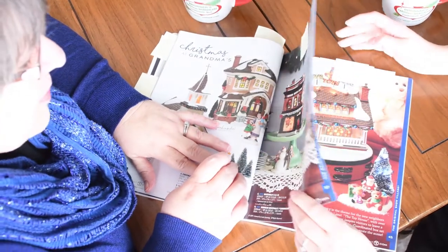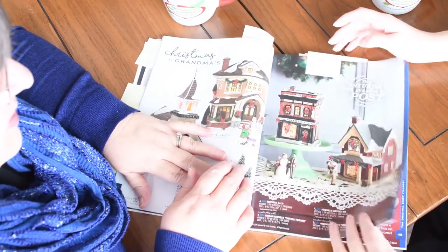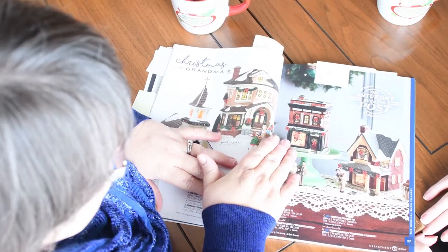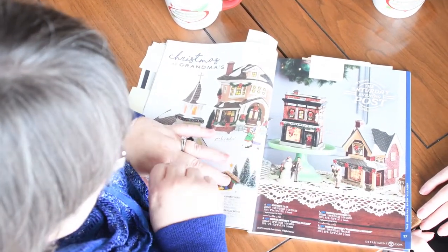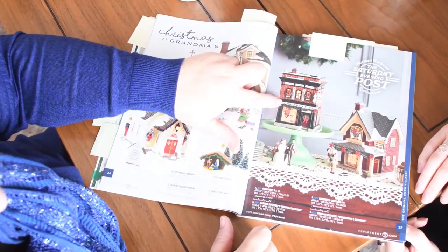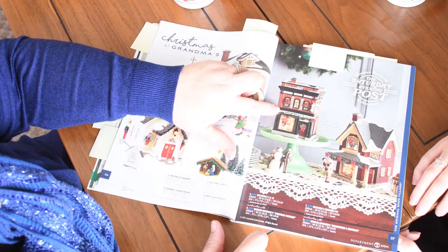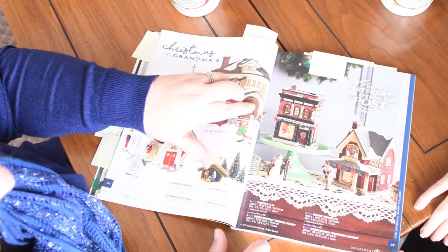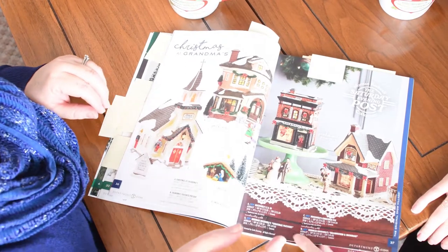Norman Rockwell — so iconic America. It's just great. Some of his famous paintings are featured in the pieces, like the Rockwell's 5 and 10 store. That's really cool — just look at the imagery on here. Very well done. Excellent. Very iconic Americana.